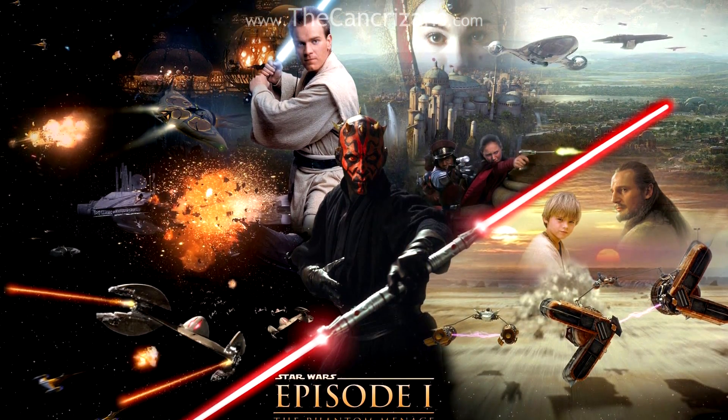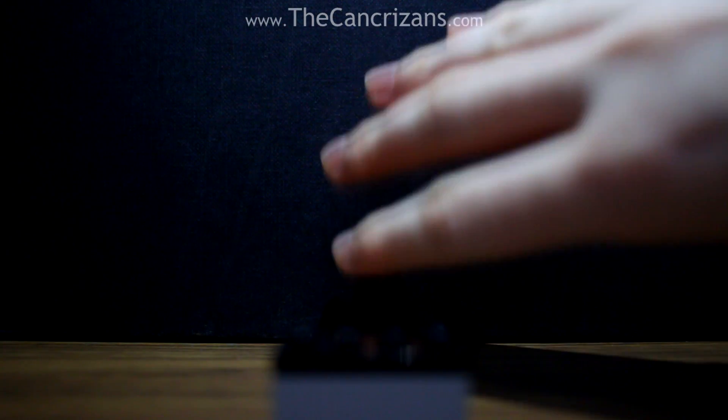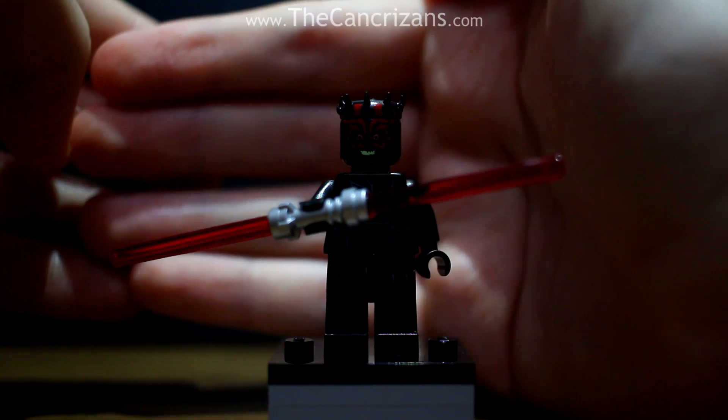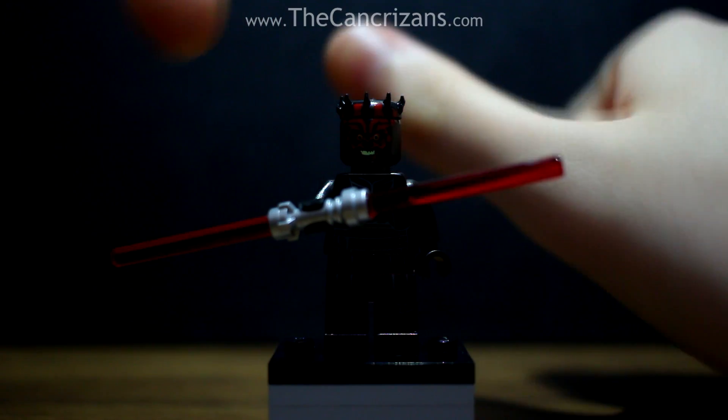This might surprise some of you, but when The Phantom Menace came out, I was only around 4 or 5 years old, meaning I actually enjoyed the film. And I remember two things sticking out. A: Darth Maul, who very nearly made today's video – look at him, he's awesome, he has horns. Anyone with horns is cool in my book.